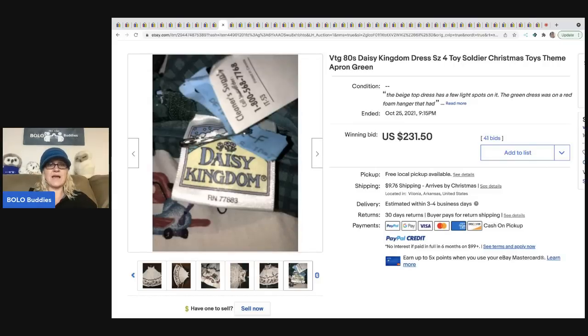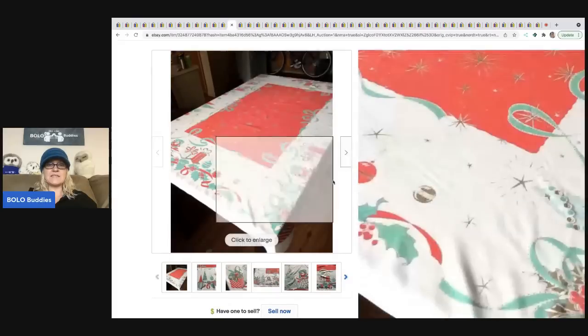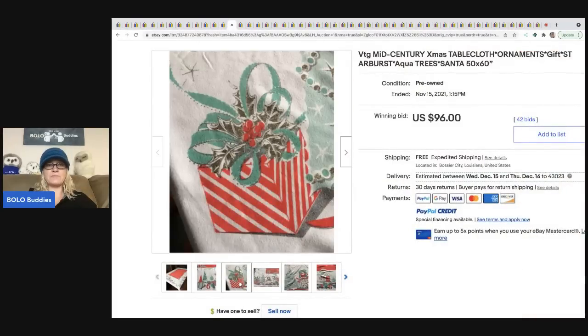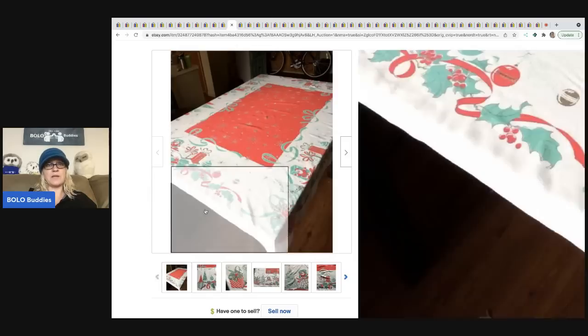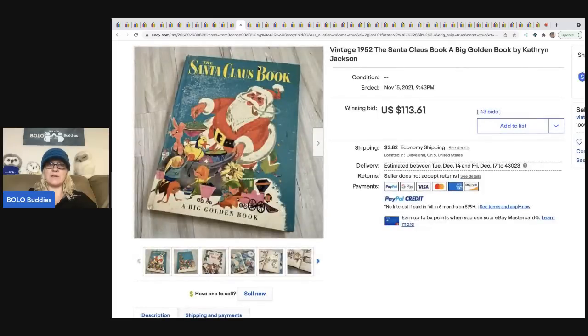The next item is a vintage Christmas tablecloth. Tablecloths range from bread and butter to big money — this one happened to sell for $96 with free shipping. When in doubt, look up vintage Christmas items because oftentimes they are big money.